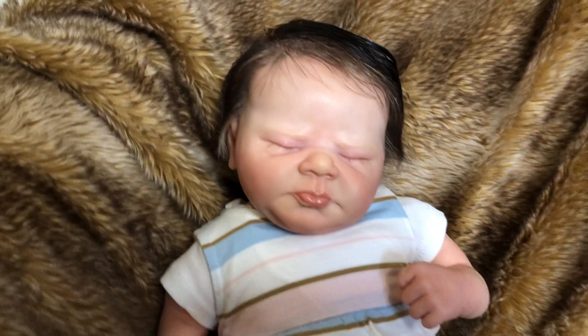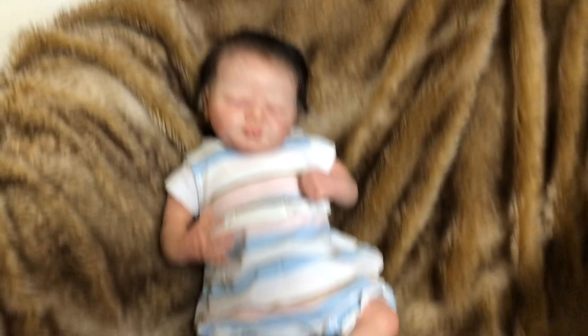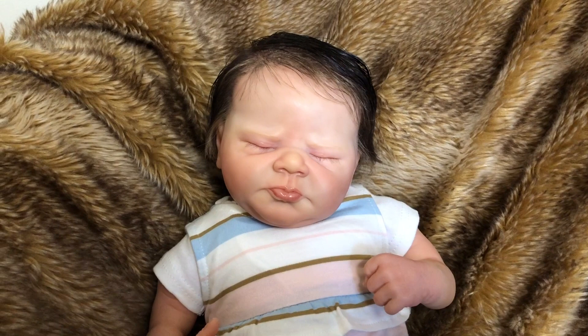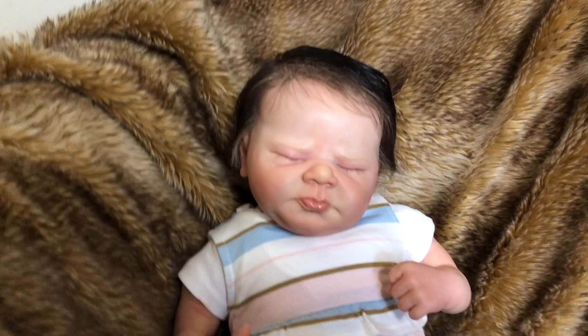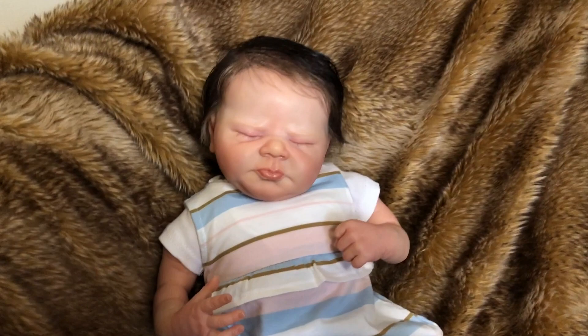This is the Adelina Sculpt by Eliza Marks, and she is a newborn size baby. She has full arms and full legs, and she's just really, really sweet. She has the cutest little pout — either like somebody just pulled out her little passy, or maybe she's just pouting about something. Mama put her down and she didn't want to be put down, but she definitely tugs on your heartstrings.